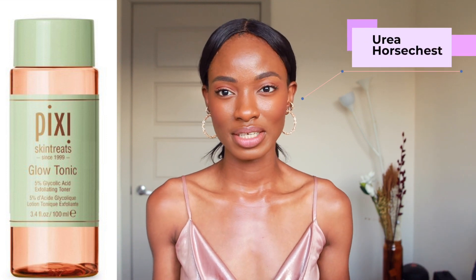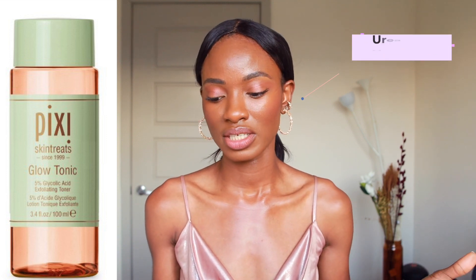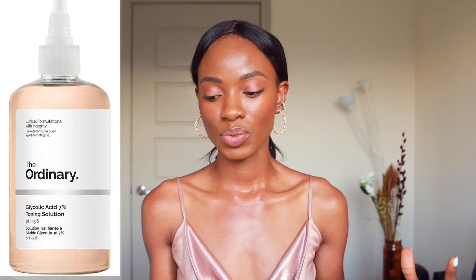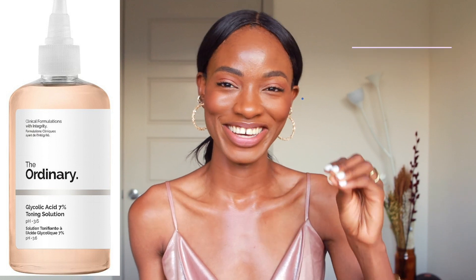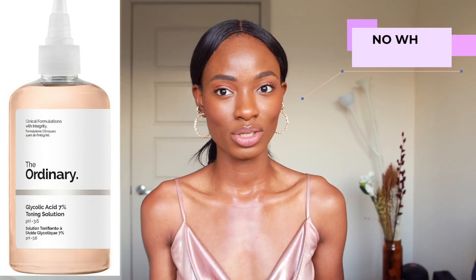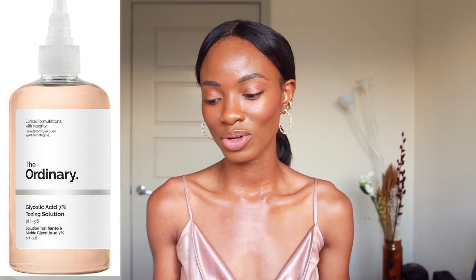It also has urea, horse chestnut, and a whole host of other ingredients that are great for the skin. Moving on to the Ordinary Glycolic Acid Toner — this one does not have any fragrance, so all my fragrance-haters, this one's for you. It also has no witch hazel, so if you are not a witch hazel lover, you are in luck.